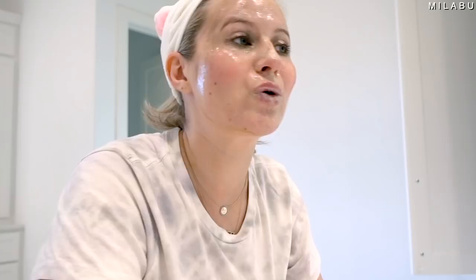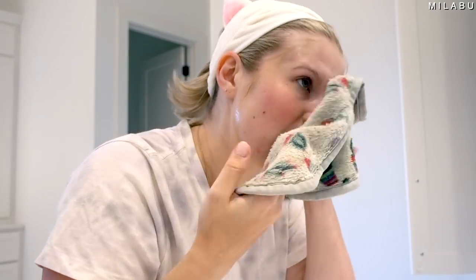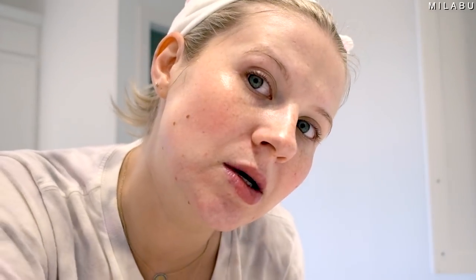Next step — get my hands nice and wet and really work this to activate it even more. You can see the product is a little more milky now, kind of a white base. I'm going to take my makeup eraser and take this layer off. This is what we're looking like with the first cleanse — I'm looking really clean. The face doesn't feel tight. It feels clean, but also nourished.